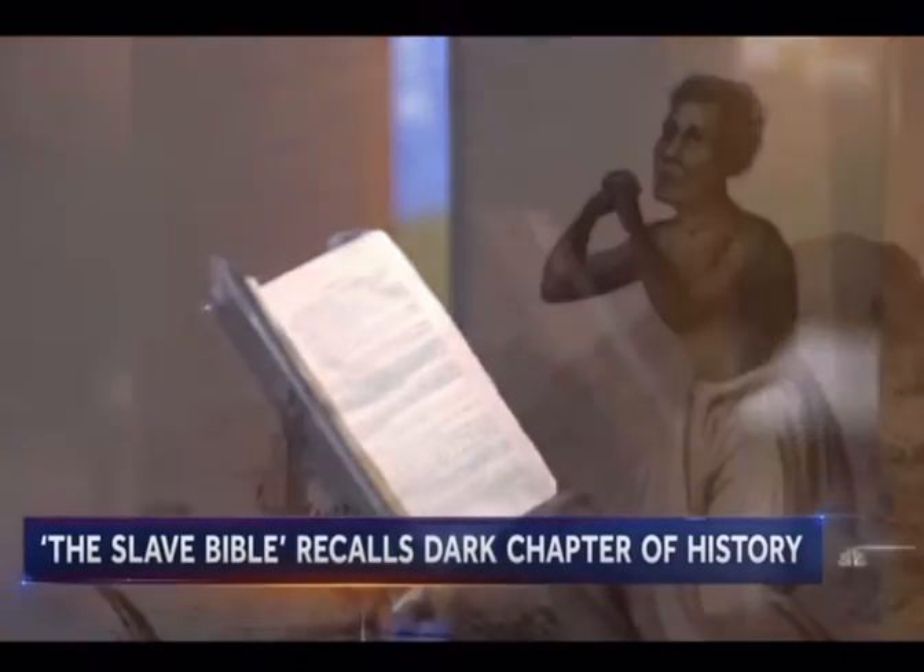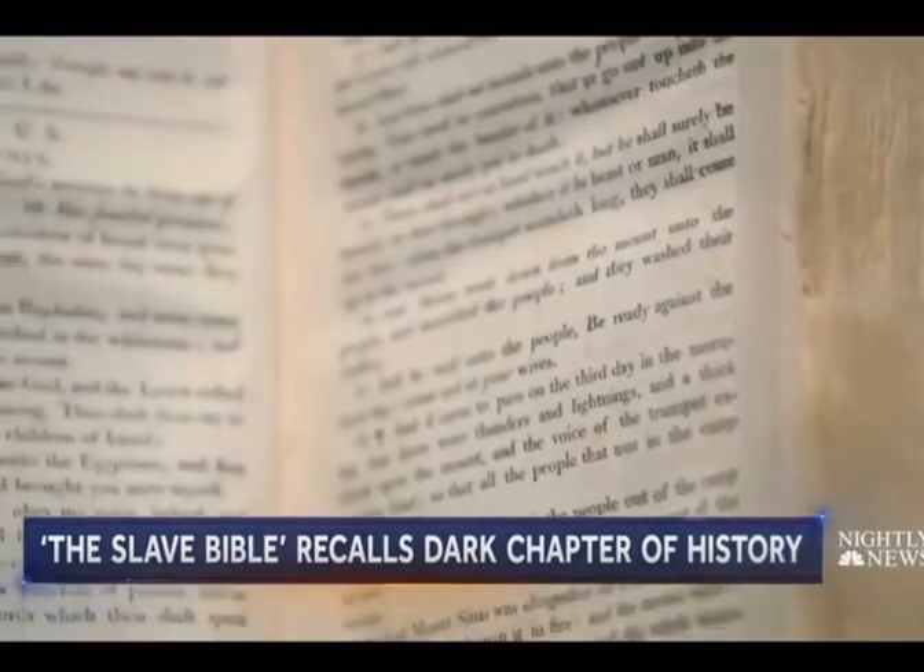A dark chapter in the history of the good book. Jeff Bennett, NBC News.